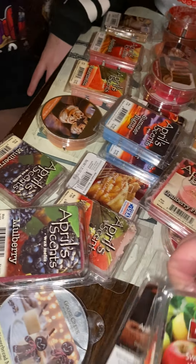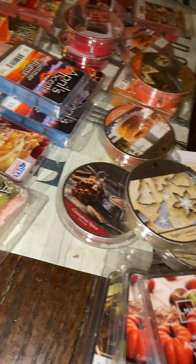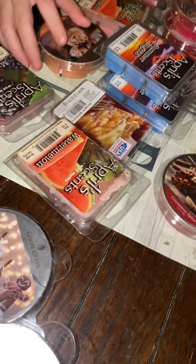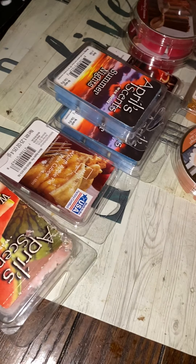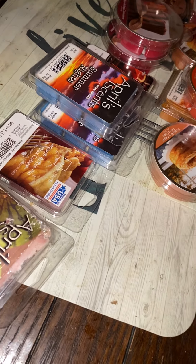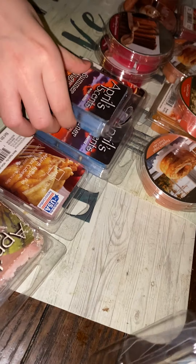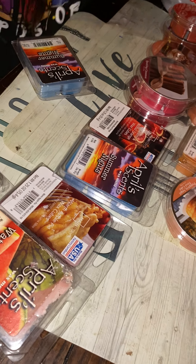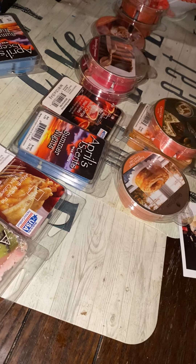We have eight bulldogs and one little one. If you see anyone that makes these and sells them, even on Etsy or anywhere else, I'm looking for birthday cake. And I'd like to have a good pina colada that lasts, because that one there doesn't last long.